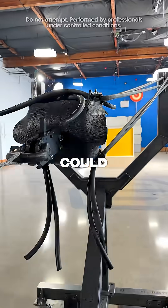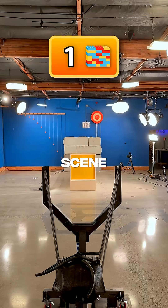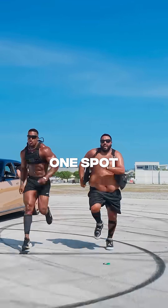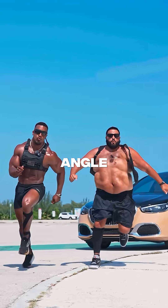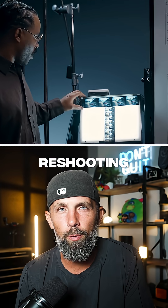Think about it like this: an educator could record a science lab once and let students walk around the scene virtually. A fitness creator could film a demo from one spot but let viewers and clients view form from every angle. A filmmaker could adjust camera shots in post without ever reshooting.